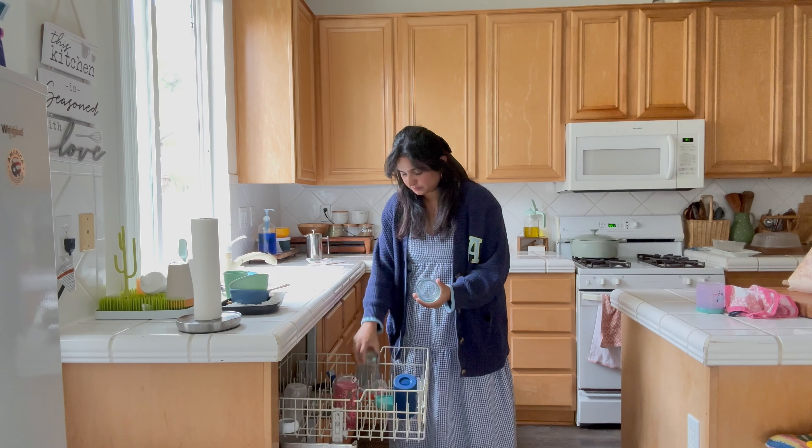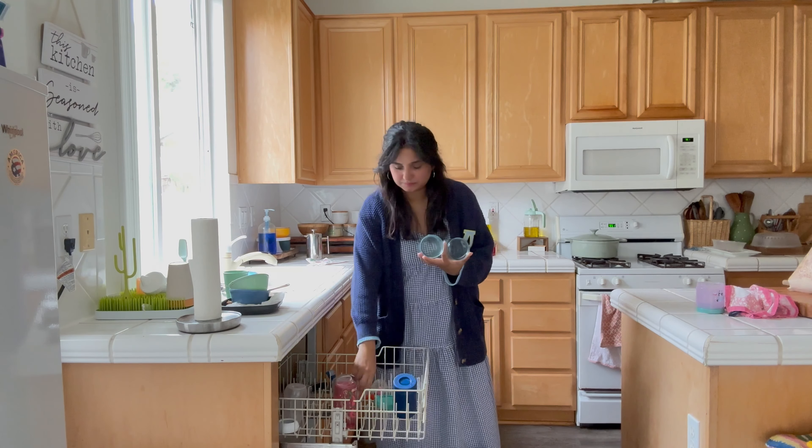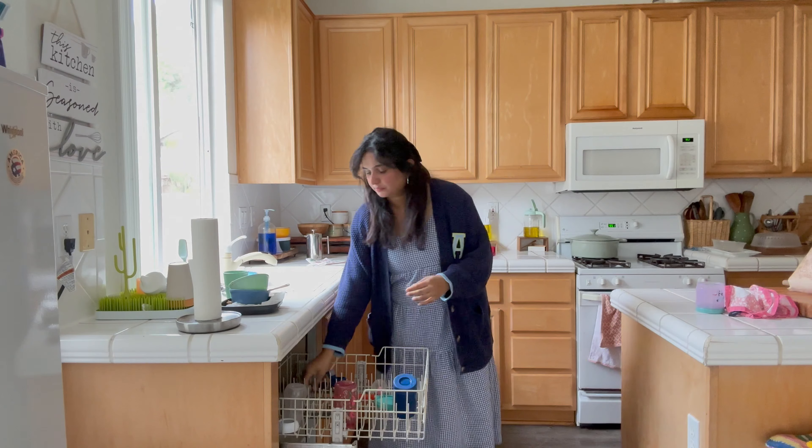Hello everyone, welcome back to my channel. How are you guys? I am completely fine. I hope you will be good and everyone will be fine.